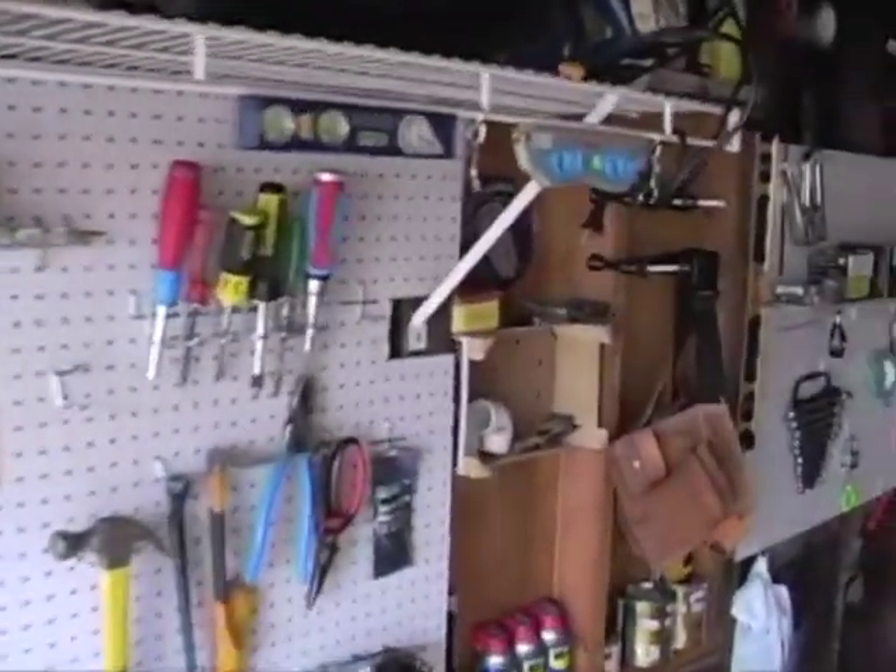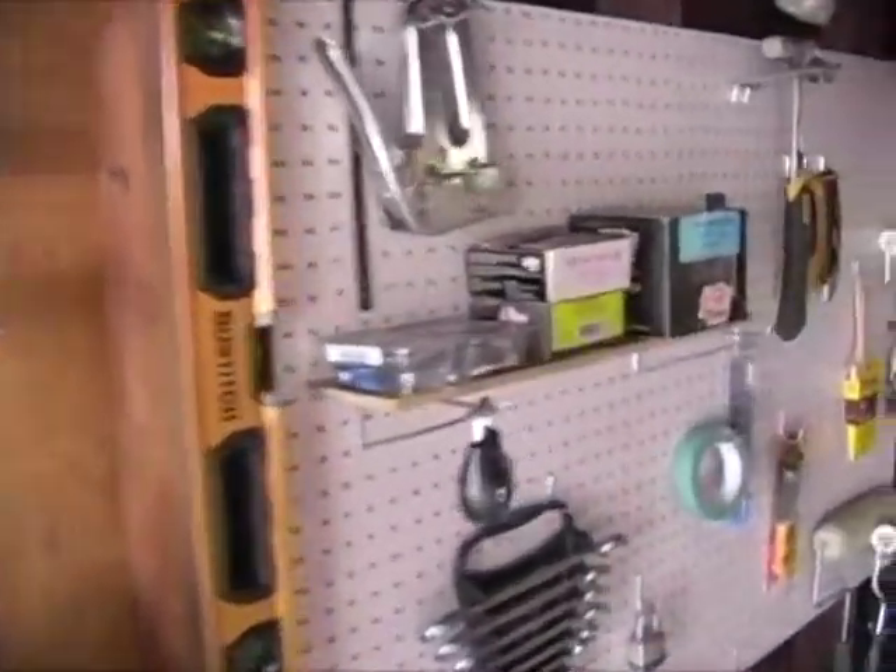Hi, I'm Ken Clark, editor of Home Channel News, and this is New Product Showcase, the fastest new product show on the web, filmed right here in Ken's New Jersey garage. We have some new pegboard on display today, but we're here to talk about new products, and we're starting right now.